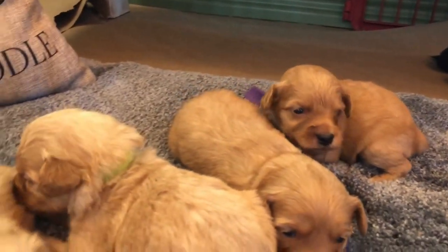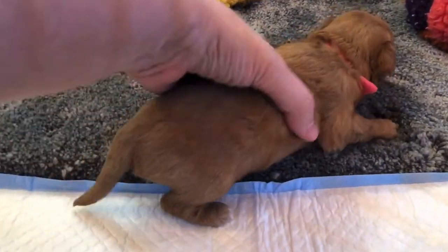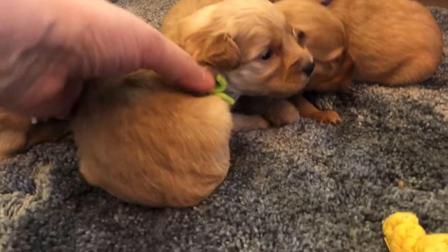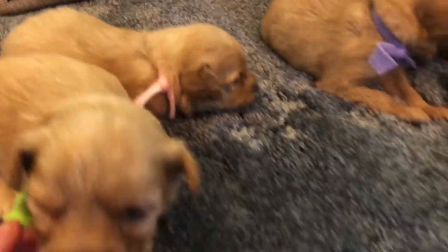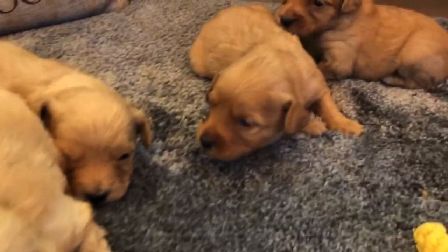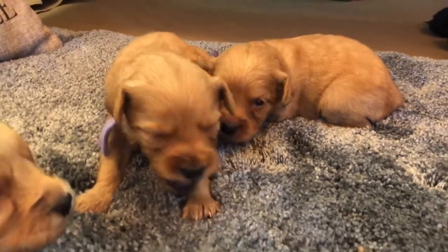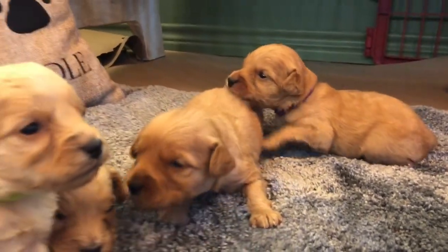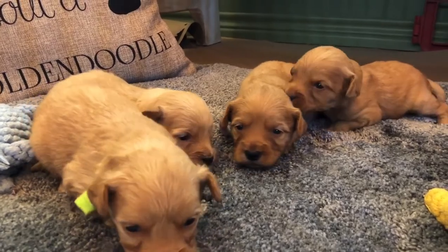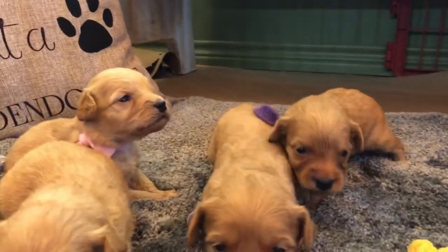These are more of a peanut butter color. The little dark pink here would be considered a light red — she's got the most red in her. Green and light pink are going to be apricot. I think they're going to actually lighten up. You can almost see a little bit of an undercoating, but not too much. The peanut butter usually stays peanut butter. What we've been noticing with our reds is that they might lighten up and then go back into a dark stage again. So just because your dog might lighten up doesn't mean they're going to stay light.